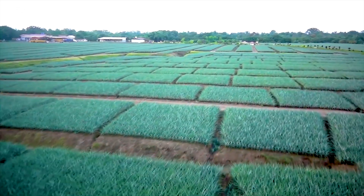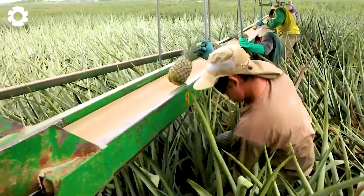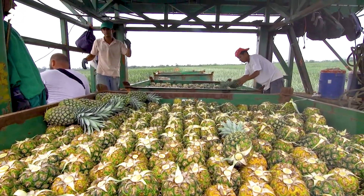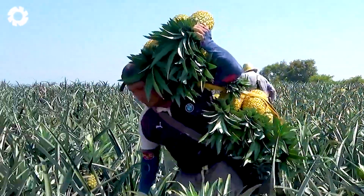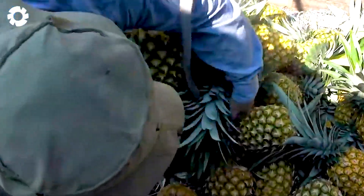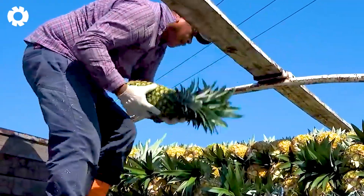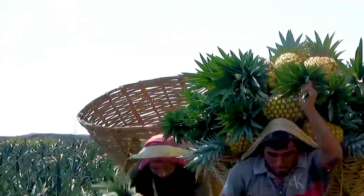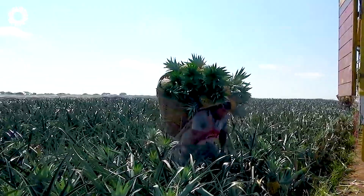The pineapple harvest process begins with selecting the perfectly ripe fruits ready to be picked. Farm workers, trained with expert skills, can identify ripe pineapples by their color, shape, and distinct fragrance. The careful selection ensures that only the freshest, most delicious fruits are included in the harvest process.